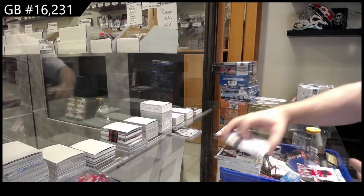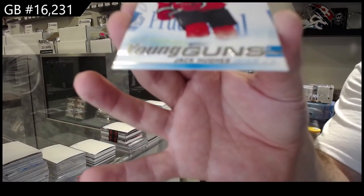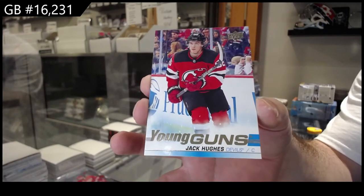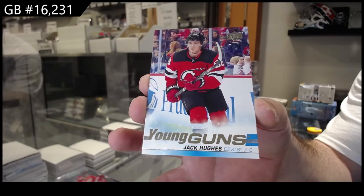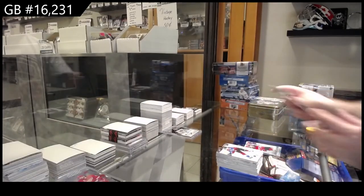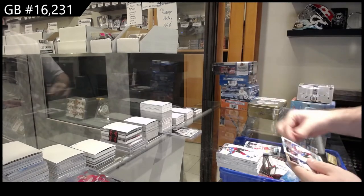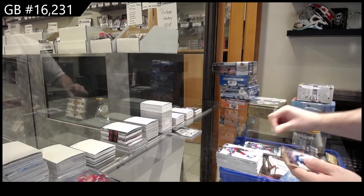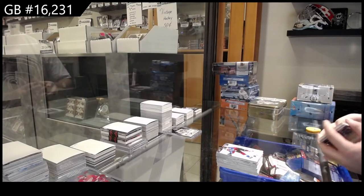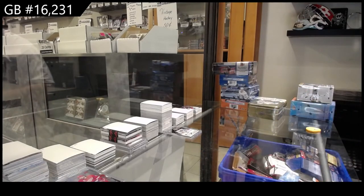Holy box of awesomeness! Young Guns Jack Hughes for the Devils. Young Guns of Fox and Hughes, and we've got a Zadina Glossy, Makar Glossy, and a bronze of Quinn Hughes. That was an awesome 10, holy geez!